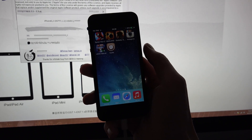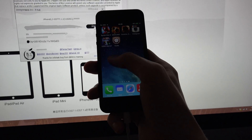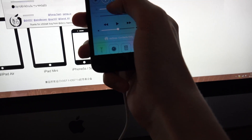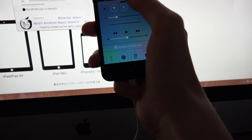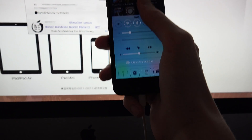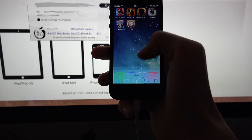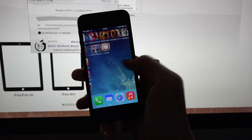We have Cydia! It's jailbroken, bro. It seems to be a little bit slow here, but we have Cydia installed. That's a jailbroken device!